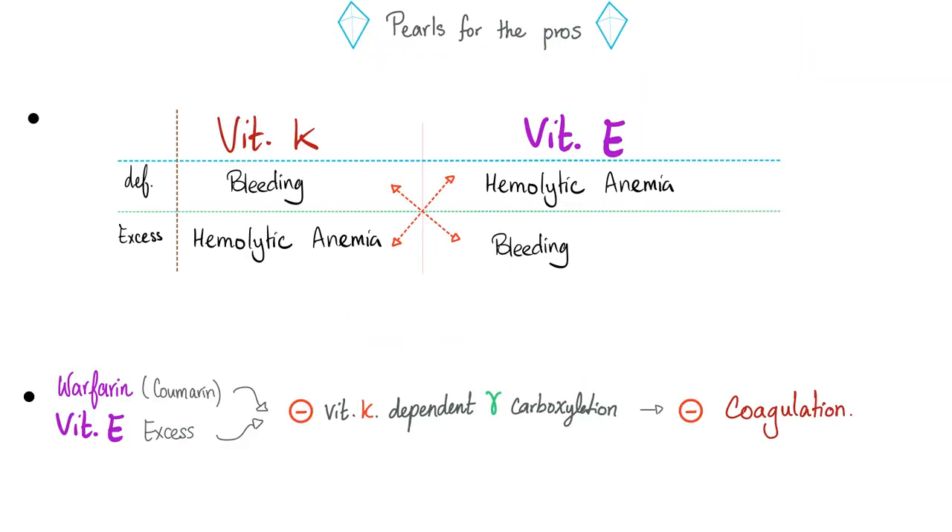A pearl for the pros: vitamin K and vitamin E are kind of opposite. Deficiency of vitamin K gives you bleeding; deficiency of vitamin E gives you hemolytic anemia. But excess vitamin E also leads to bleeding — hypervitaminosis E causes bleeding because vitamin E inhibits gamma carboxylation while vitamin K boosts it. Medicine makes so much sense once you understand what you're talking about.